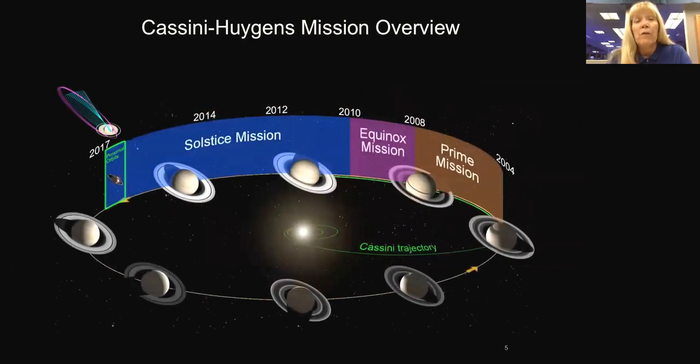This is an overview of the Cassini mission, showing Saturn's 30-year orbit about the Sun. Cassini was launched in 1997. We had gravity assist flybys — two of Venus, one of Earth, one of Jupiter — arriving at Saturn in July 2004. We have a prime mission four years long, a two-year equinox mission, and we're now in a seven-year solstice mission that will end in September 2017. Saturn's northern summer solstice is actually in May 2017.